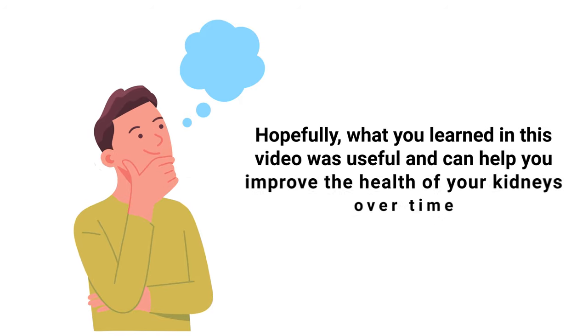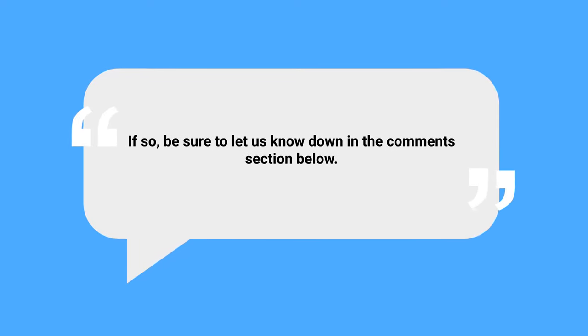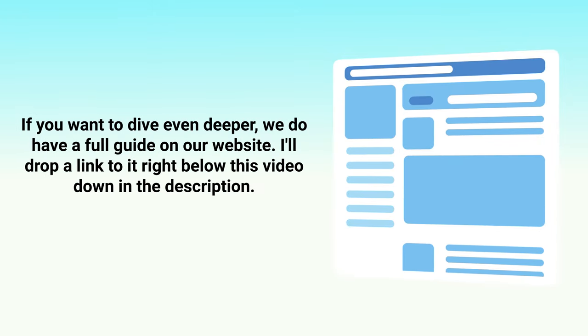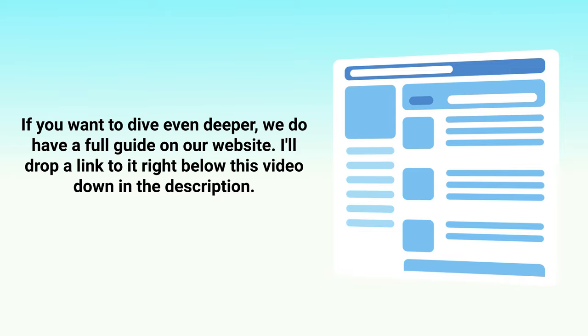Hopefully what you learned in this video was useful and can help improve the health of your kidneys over time. If so, be sure to let us know down in the comment section below. If you want to dive even deeper, we do have a full guide on our website — a link is in the description below this video.